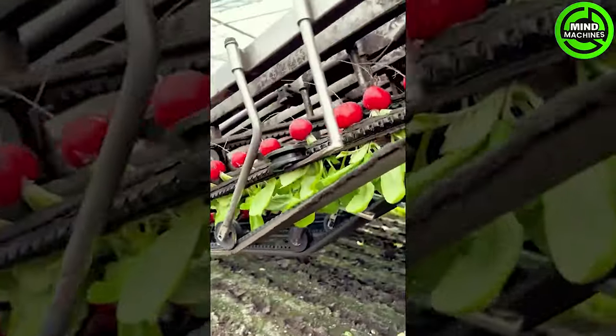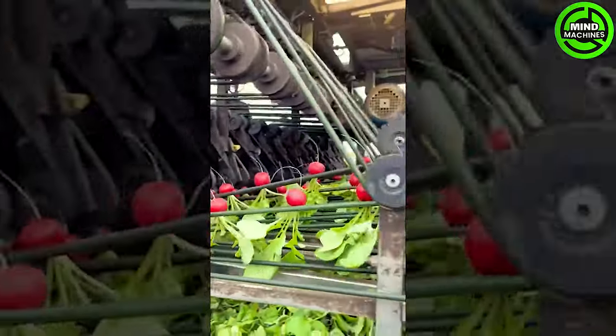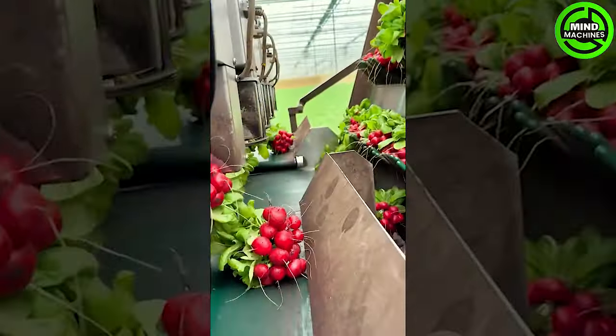This radish harvester, capable of harvesting five rows simultaneously, is an impressive innovation that boosts efficiency and productivity in agricultural practices.